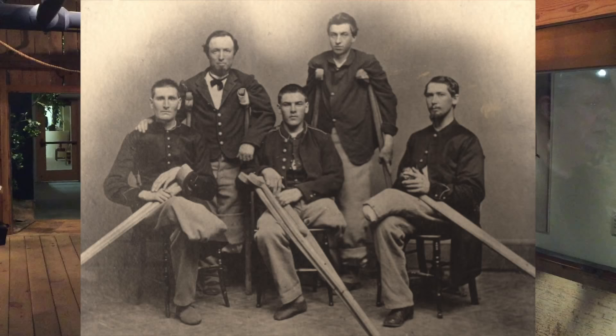But more importantly, it reminds us of the true human cost of battle. Behind every number, behind every statistic — killed, wounded, or missing — there's a human person, a personality just like you and just like me.